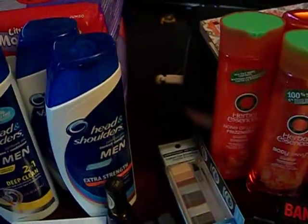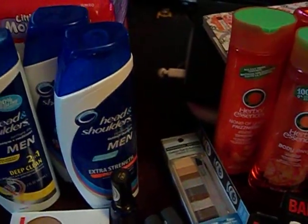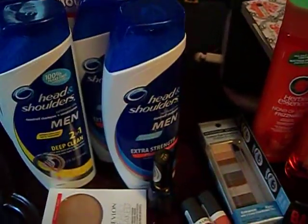Hello everyone, it's the Bath and Beauty Freak. I'm here today to show you my haul for the week of August 25th. I did two transactions.